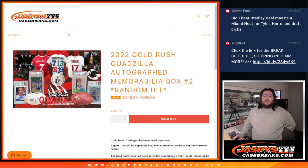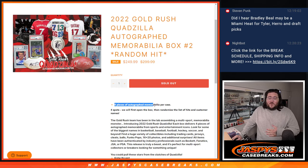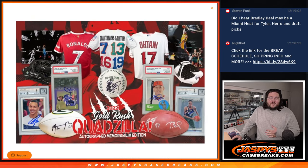What's good, everybody? Happy Thursday. Chris from JoshsCaseBreaks.com doing our first break of the day. 2022 Gold Rush Quadzilla, autograph memorabilia box, random hit number two. So four spots for four pieces of autograph memorabilia per case. A mix of cards, 8x12s, balls, jerseys. It's a mix of stuff.